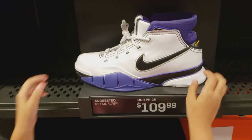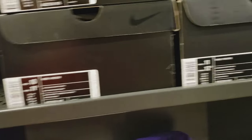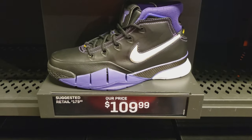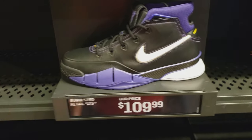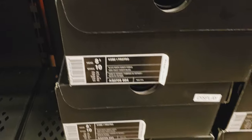Kobe 1 Pro Tro, white and purple, for $110. Seeing sizes like 10, 11, 12, 13s. Got the black and purple Kobe 1 Pro Tro also for $110. Got a good range of sizes.